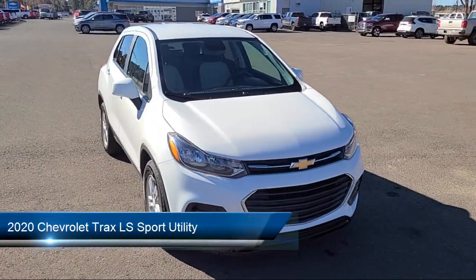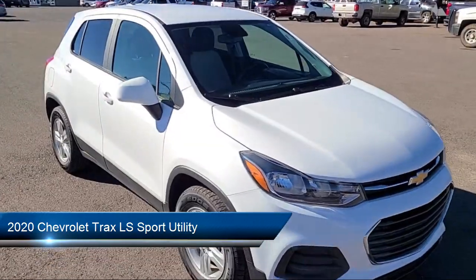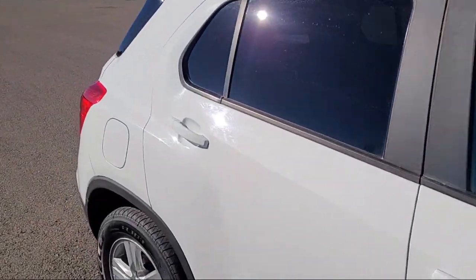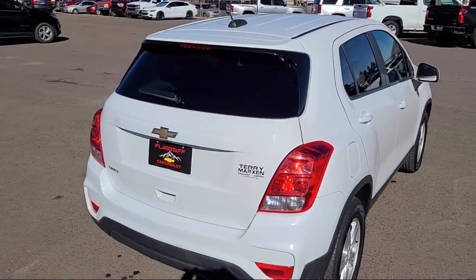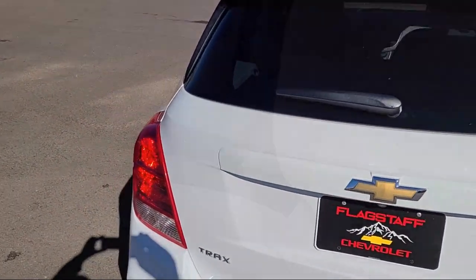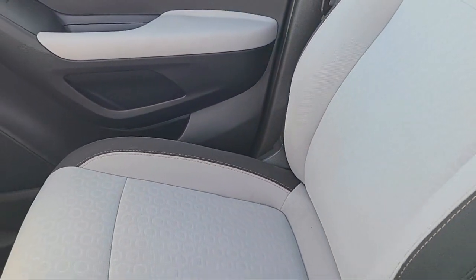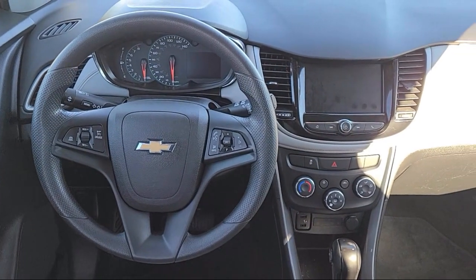It comes equipped with OnStar and Chevrolet Connect Emergency Communication System. Preferred Equipment Group 1LS. Deep Tint Rear Glass Windows and Lift Gate. Rear View Camera. Outside Temperature Display. Four-Way Manual Driver Seat Adjuster. Chevrolet Infotainment 3 System, Apple CarPlay and Android Auto. Electronic Automatic Cruise Control. Premium Audio System.